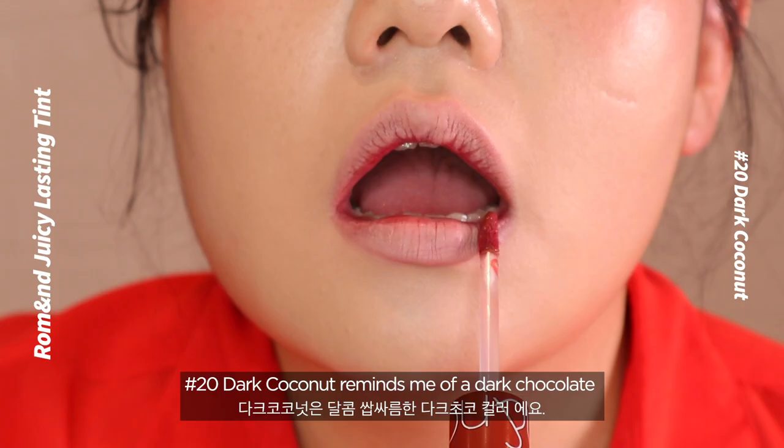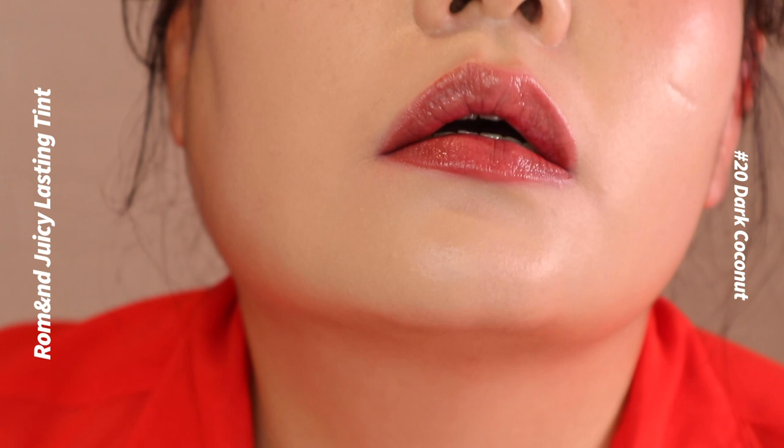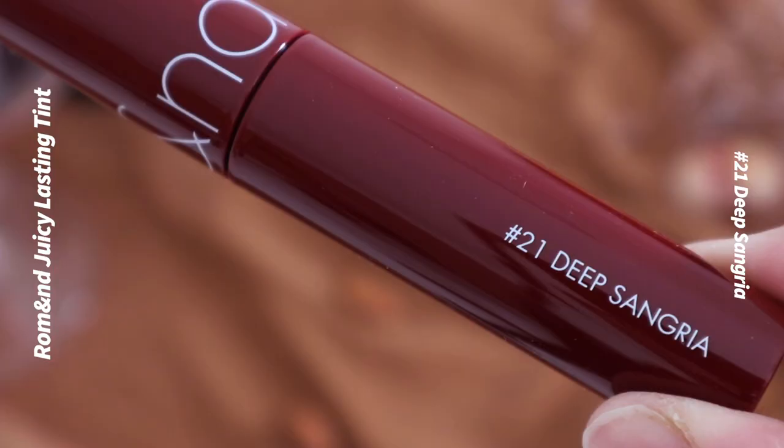Number 20: Dark Coconut. Dark Coconut reminds me of dark chocolate. It's a daily wearable brown with a single layer, and it creates an elegant mood when applied strongly as a full lip.